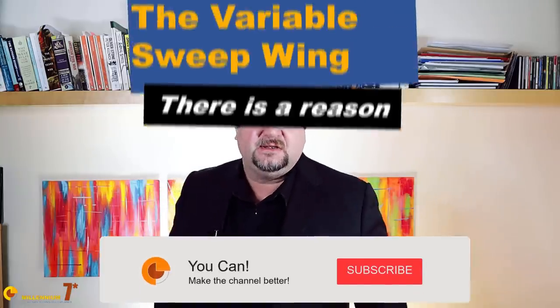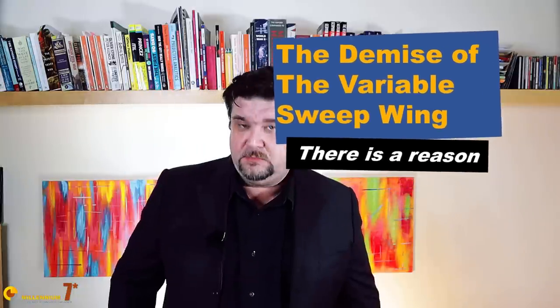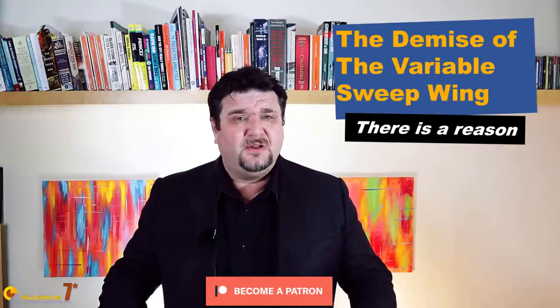Welcome to Millennium 7 Star, the channel that helps you make sense of military history and military technology. Please stay with me till the end, because the stuff that we discuss here is not easy to find anywhere else on YouTube.